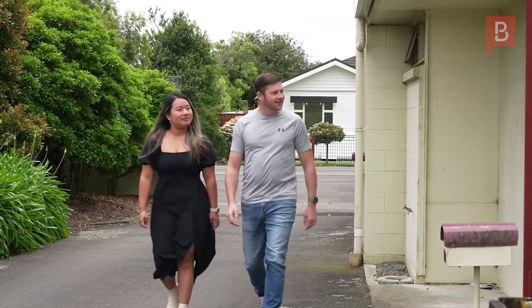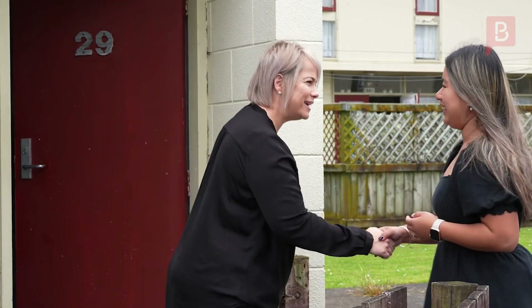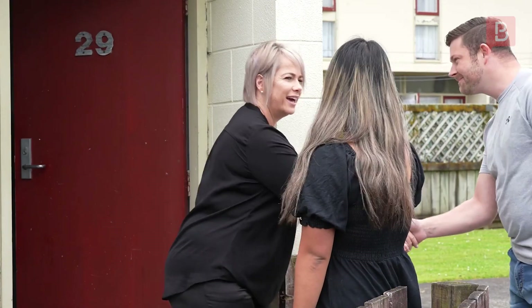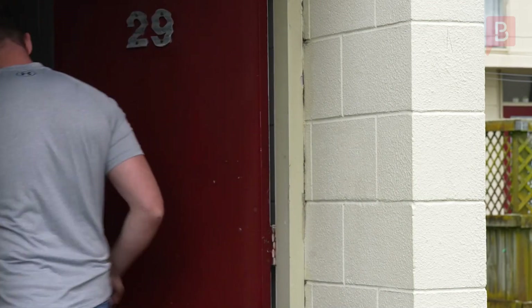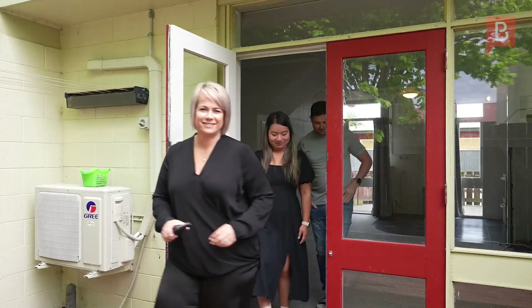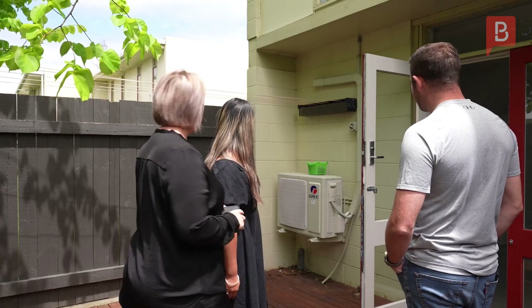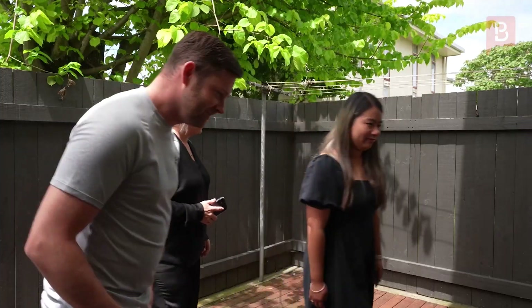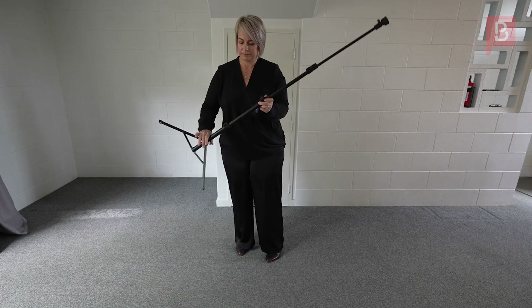Kia ora and welcome to your new home. We're proud to have you as tenants of Property Brokers. Please make sure that before signing the tenancy agreement you read all the clauses, and if you have any questions make sure that you talk to your property manager. In this video we're going to explain to you your rights and responsibilities as a tenant and what you can expect from Property Brokers, who are acting as an agent to the landlord.